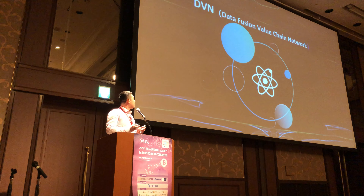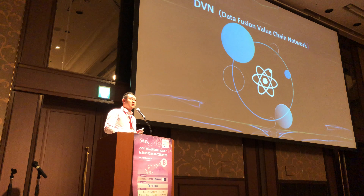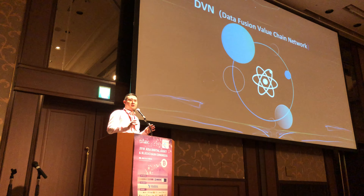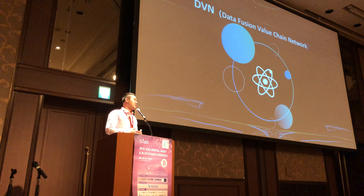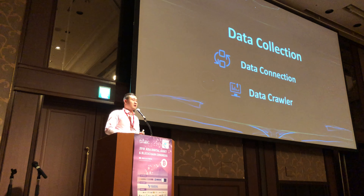What we call it is the Data Fusion Value Chain Network — in short, we call it DBM. This is where data from different data sources are able to link and fuse together, creating a much more complete user profile of data. There are four processes inside DBM that I want to walk you through.